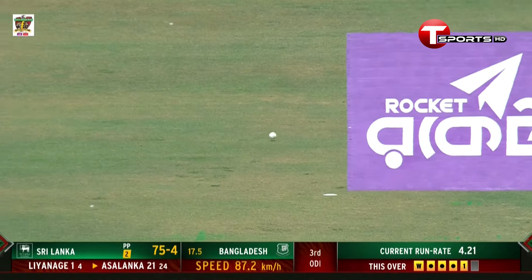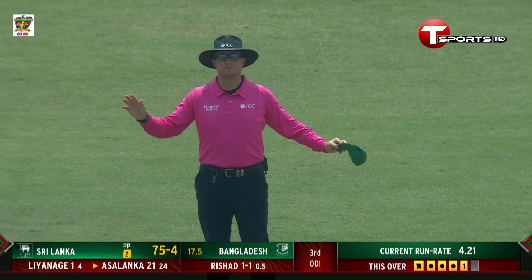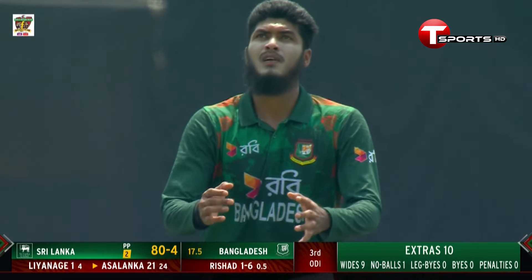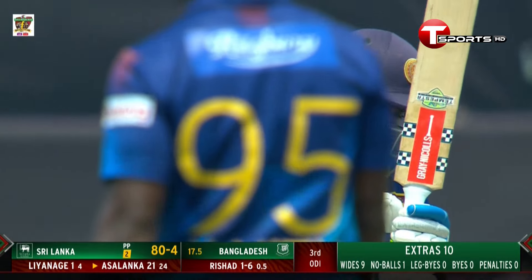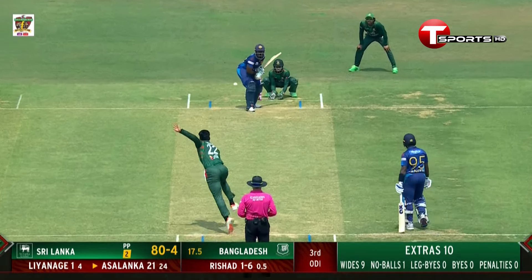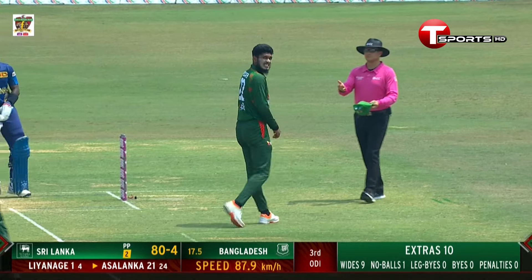That goes down the leg side and spawns a wide — it is wide. As a leg spinner it's very important to have control; I know it's quite difficult. When you bowl such an over, having picked up a wicket with the very first ball and a new batter in, you need to build up the pressure. He is a really good addition to the Bangladesh team — always looking to find the right one, a wrist spinner, and I think he is the one. 84 for 4.